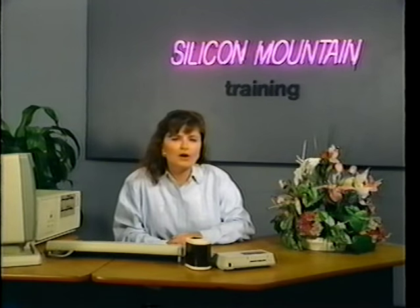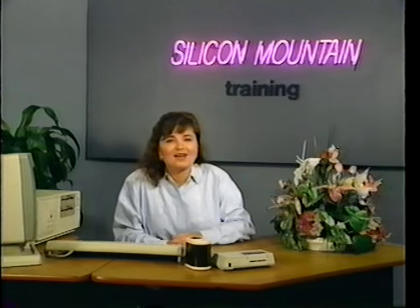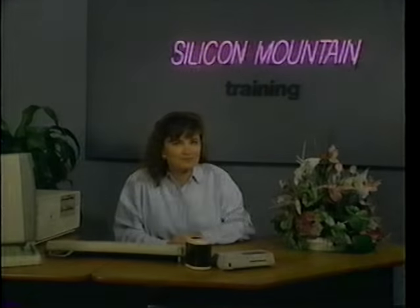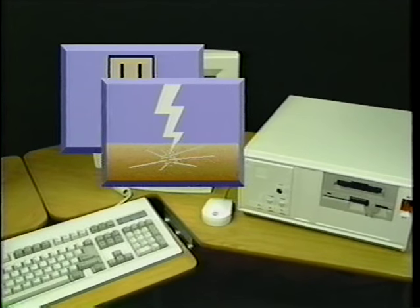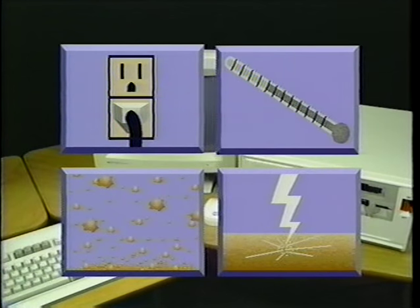However, with hardware, it's not the same. The adage that applies here is: an ounce of prevention is worth a pound of cure. Anything that you can do to keep your computer happy will keep you ahead of the game. The first step in keeping a computer running well is to provide it with a good environment. Important considerations are electricity, static, temperature, and dust.